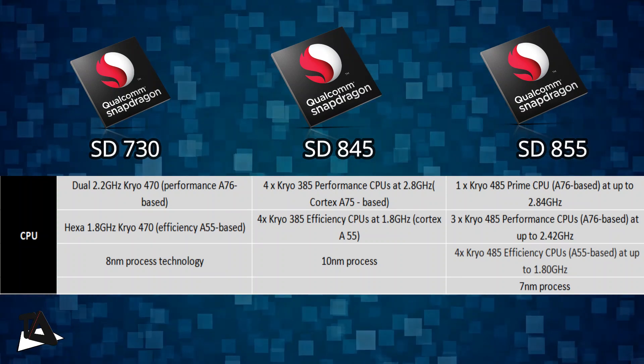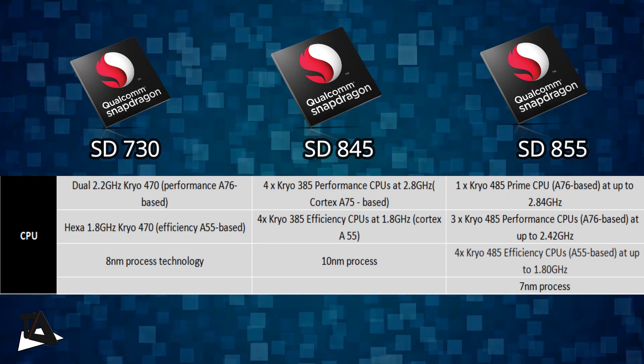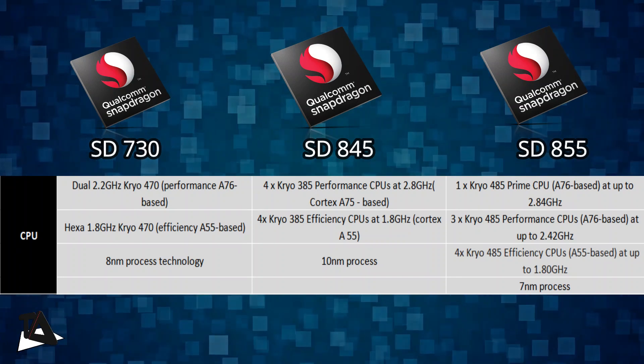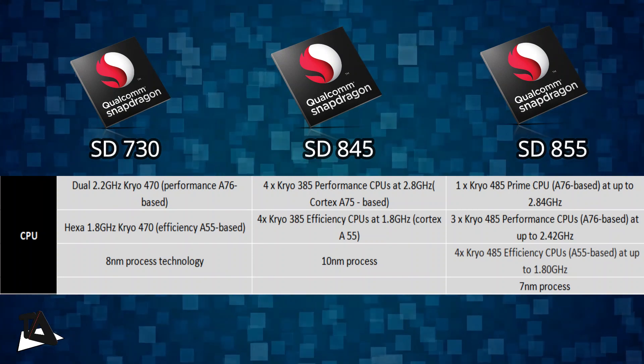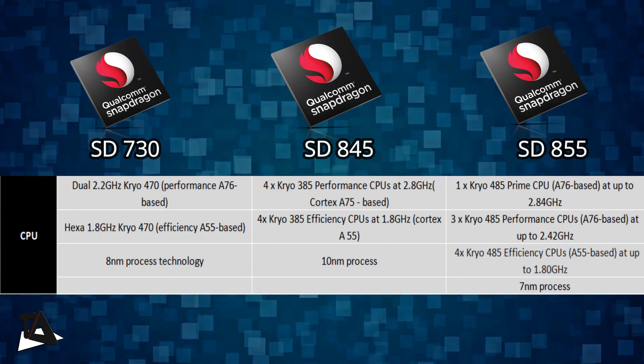In the case of last year's Snapdragon 845 SoC, the chipset featured a Kryo 385 octa-core CPU where 4 Cortex-A75 based cores were clocked at 2.8GHz and 4 Cortex-A55 based cores were clocked at 1.7GHz. This processor is built on a 10nm process.